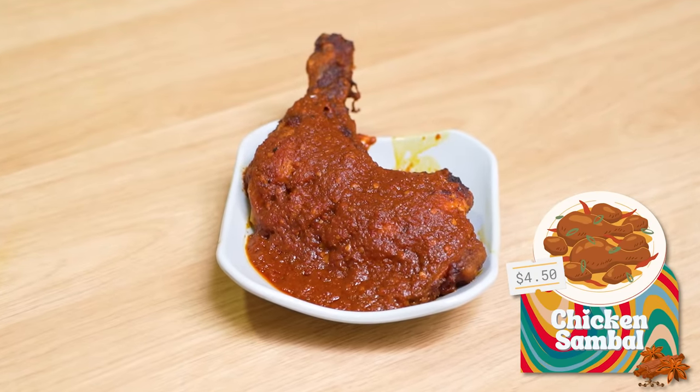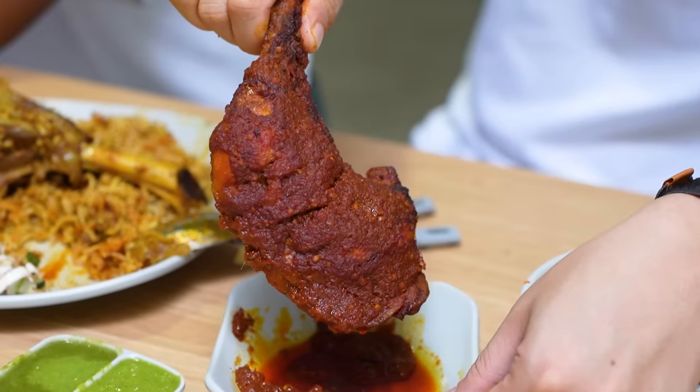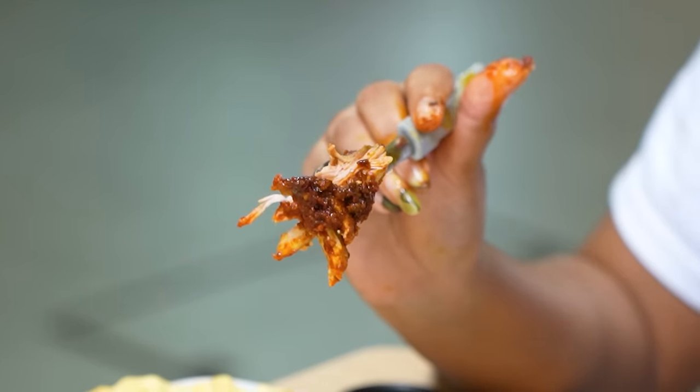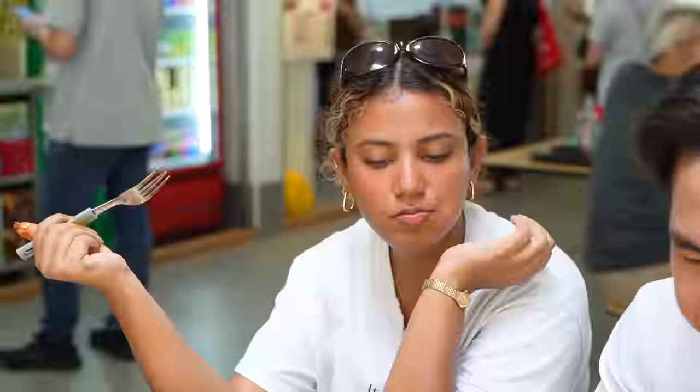Now we'll be trying a special dish on the side — the chicken sambal. Is this Indian sambal? That's so spicy. It's not like the sweet type of chicken sambal I'm usually used to — it's spicy. Everything so far has been spicy, and I have a high spice tolerance. Me too, and I'm Filipino. It's actually spicy, okay. But the meat is very well cooked, very tender, comes off the bone easily, and the taste has penetrated through the entire meat — it's not just the outside sambal taste.